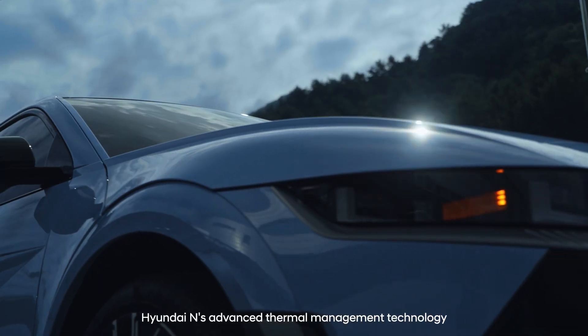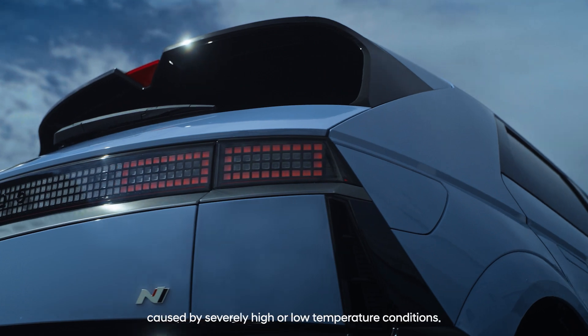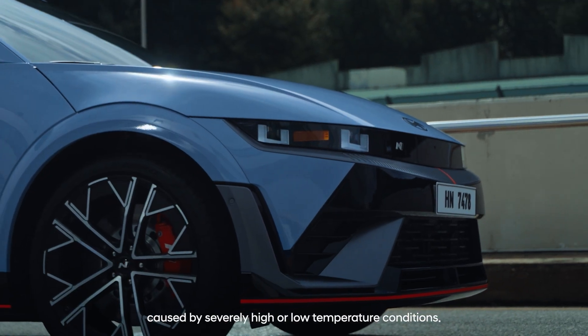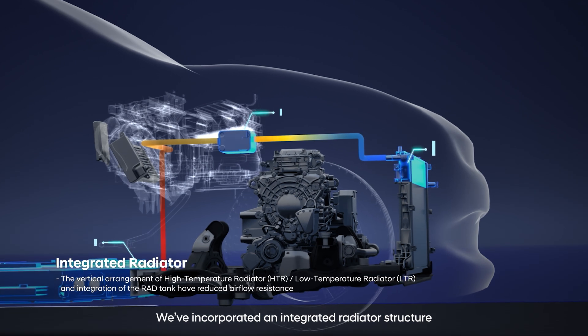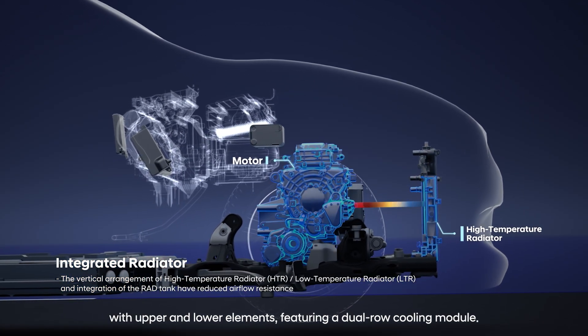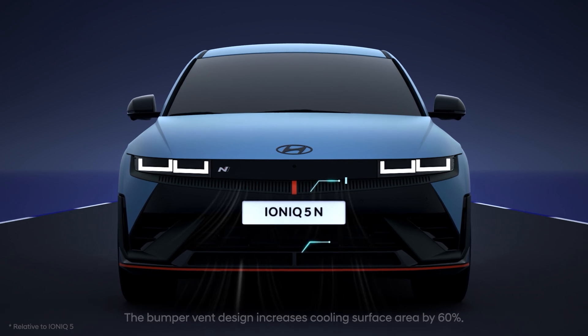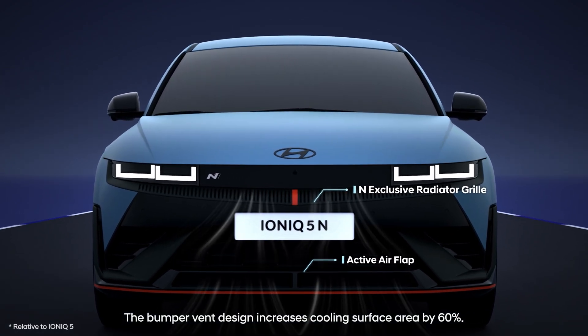Hyundai N's advanced thermal management technology is designed to mitigate performance degradation caused by severely high or low temperature conditions. We've incorporated an integrated radiator structure with upper and lower elements featuring a dual-row cooling module. The bumper vent design increases cooling surface area by 60%.